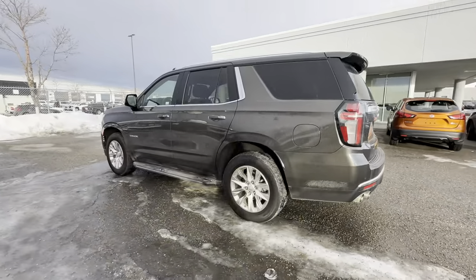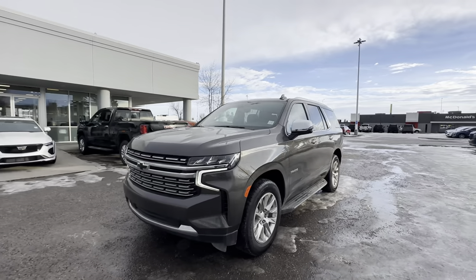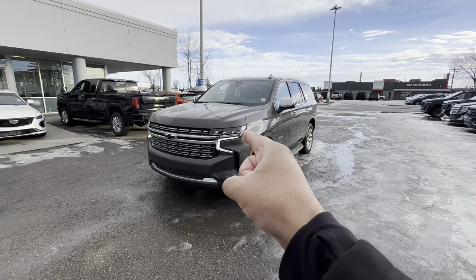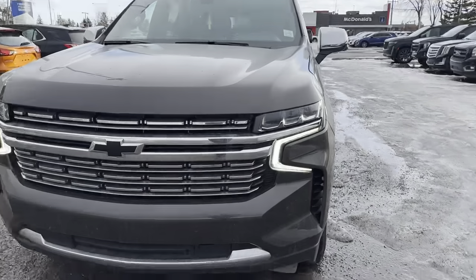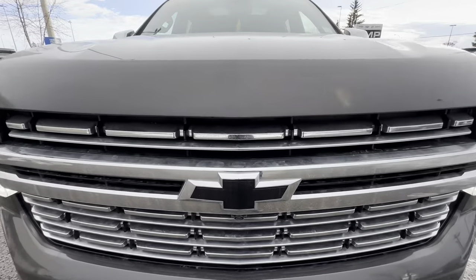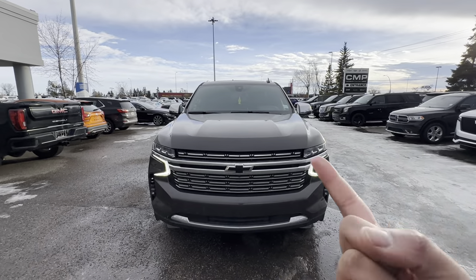So let's talk Tahoe Premier. Premier is the top trim of the Tahoe. This is of course a 4x4, and it has a 5.3 liter V8 under the hood. Up front you have LED daytime running lamps, LED headlamps and turn signals. You have this black bowtie, but below that you have a front camera that works in conjunction with the cameras on each side mirror and the backup camera, creating a 360-degree camera.